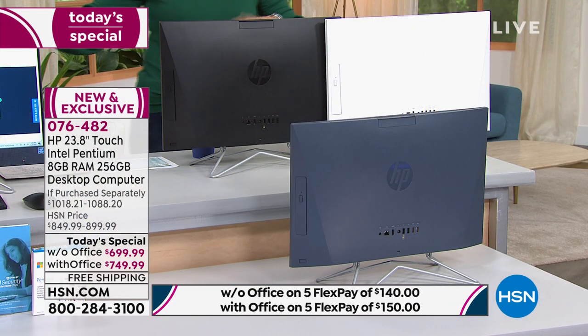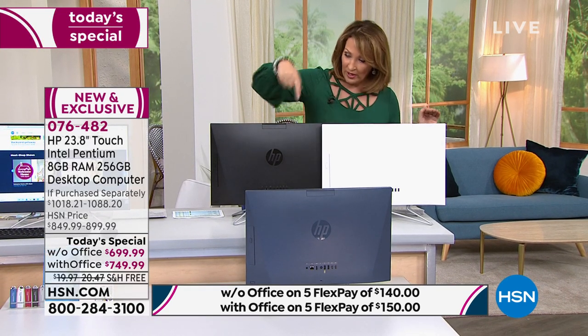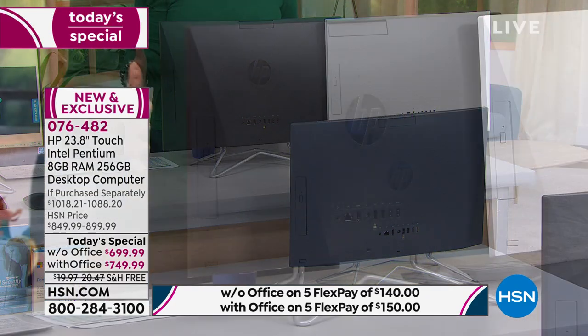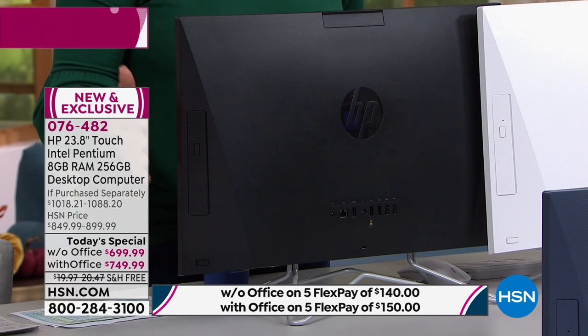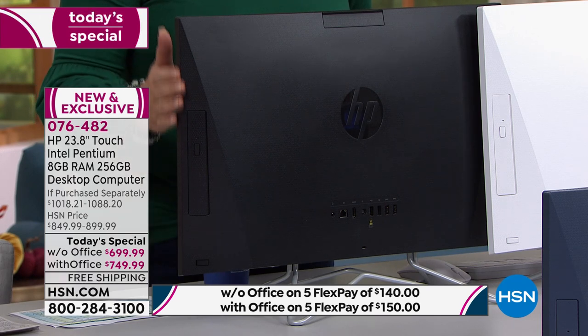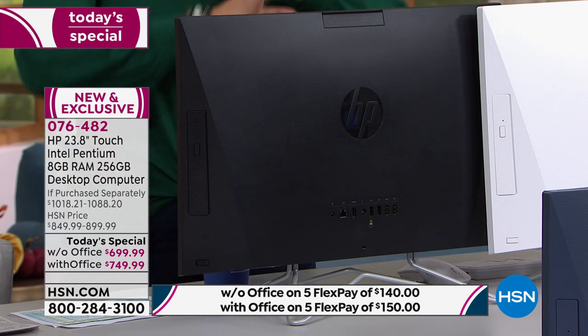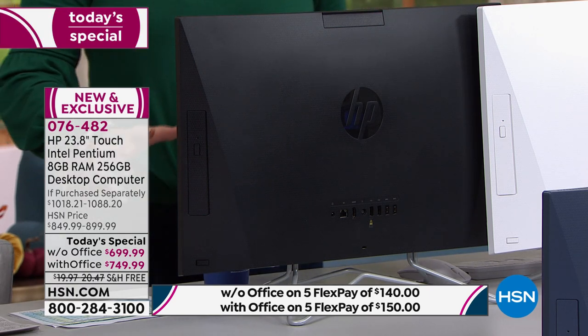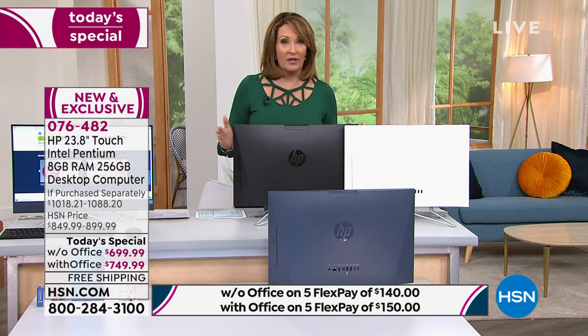Over 200 computers have already been ordered just in this presentation. We are down to the final couple hundred if you want black with Office. We do not have thousands. We're not back-ordering this — that's what we have in stock ready to ship. So if you want the black one — it's in my husband's office, it looks sleek, cool, and neat, not a thousand cords — I would order now. It's like it transformed his whole office. He loves it. We're on our second all-in-one.